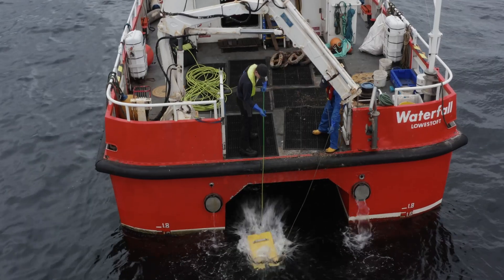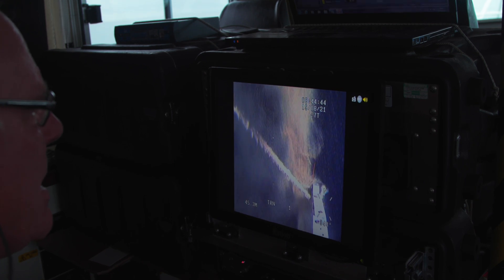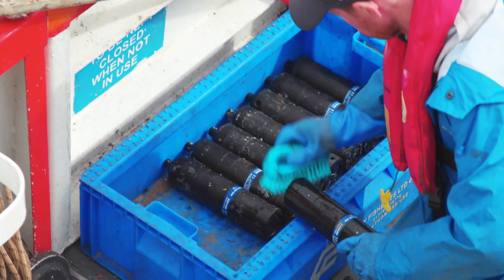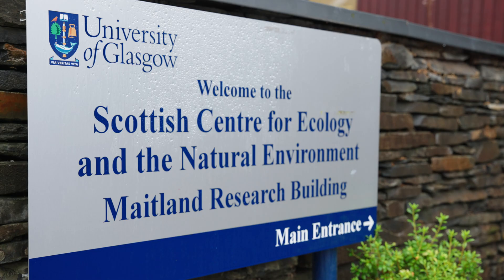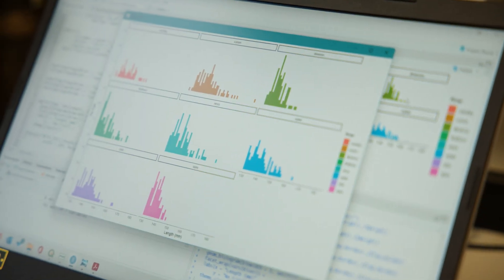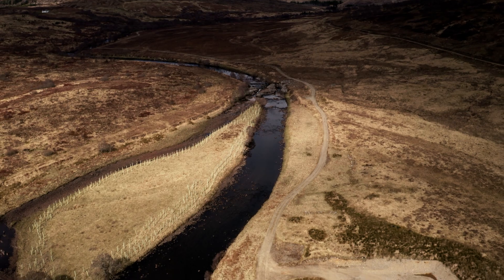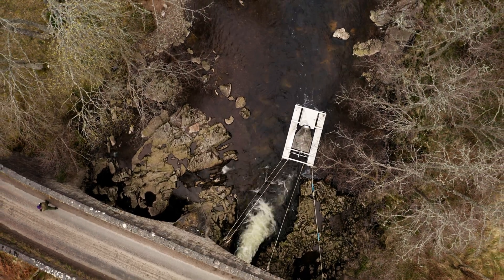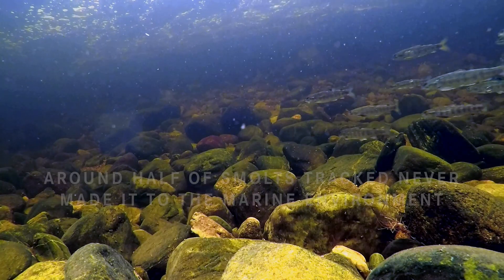We were blessed with a huge number of volunteers and supporters going out, helping us to recover all of these receivers. And then came the big job of downloading them all and making sense of all that information that's been generated. Now that we're quantifying the number of fish that are going missing, there are obviously a lot of man-made influences bringing about some of those losses. We now have an opportunity to start rectifying those and boosting the number of healthy fish that are going to sea.